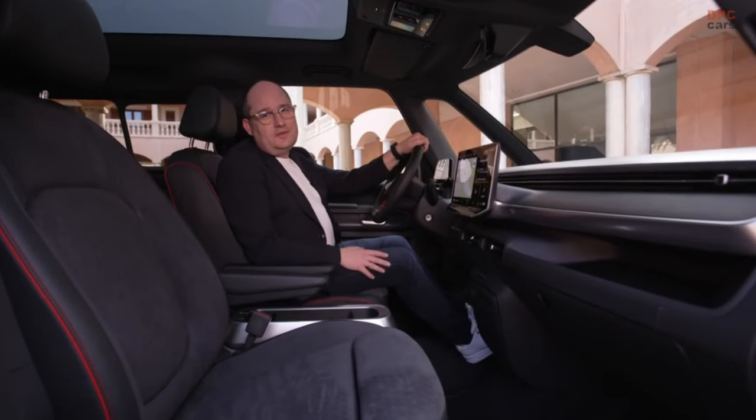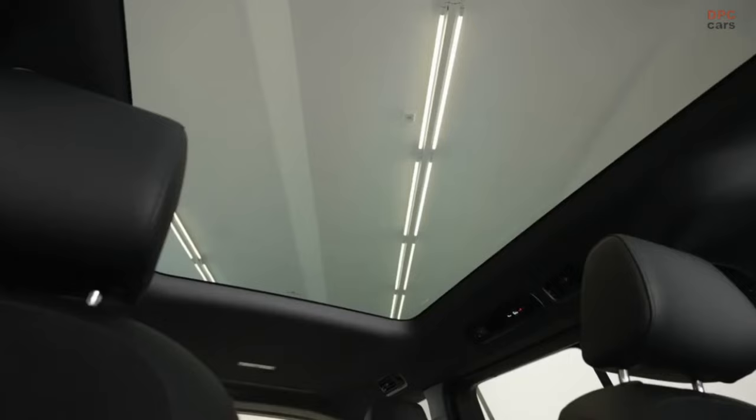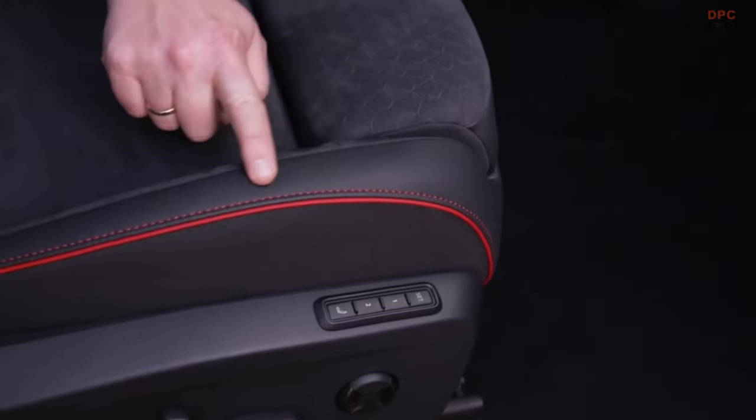The sporty design of the ID.Buzz GTX continues in the interior as well — black trims, a black headliner, and black seats with the typical GTX red stitching.